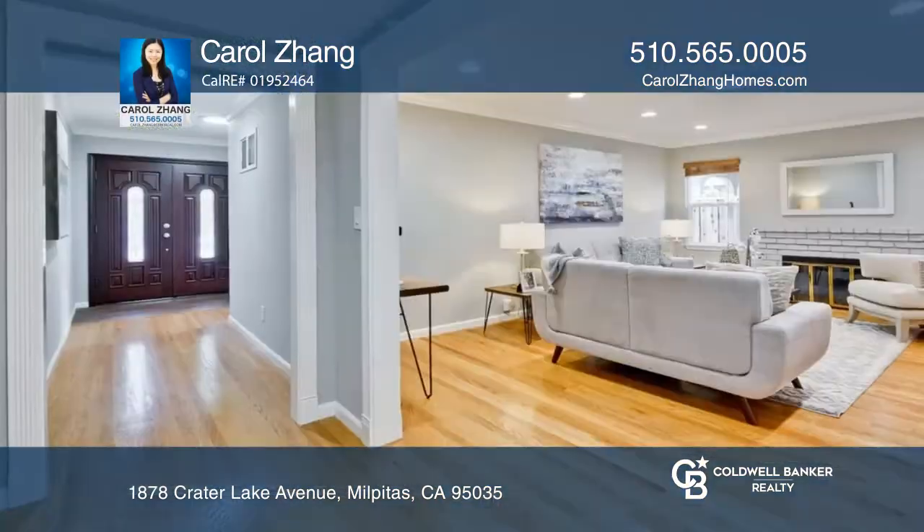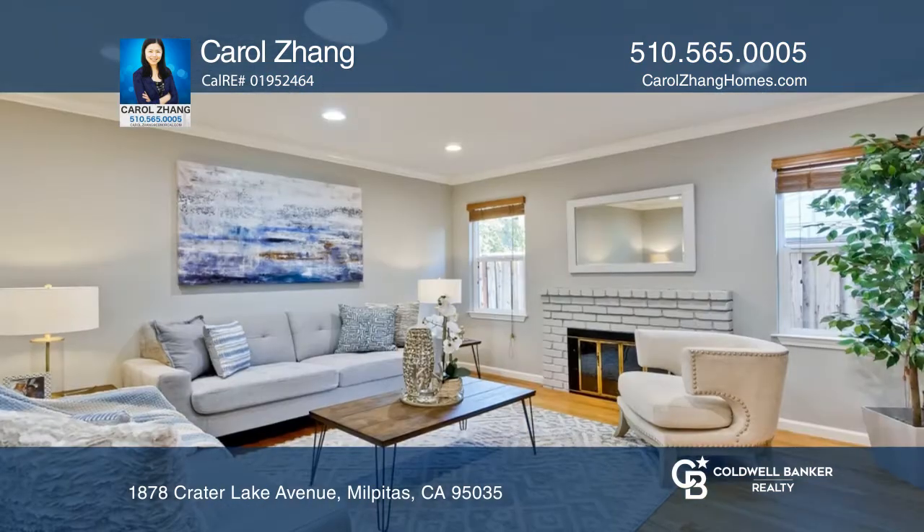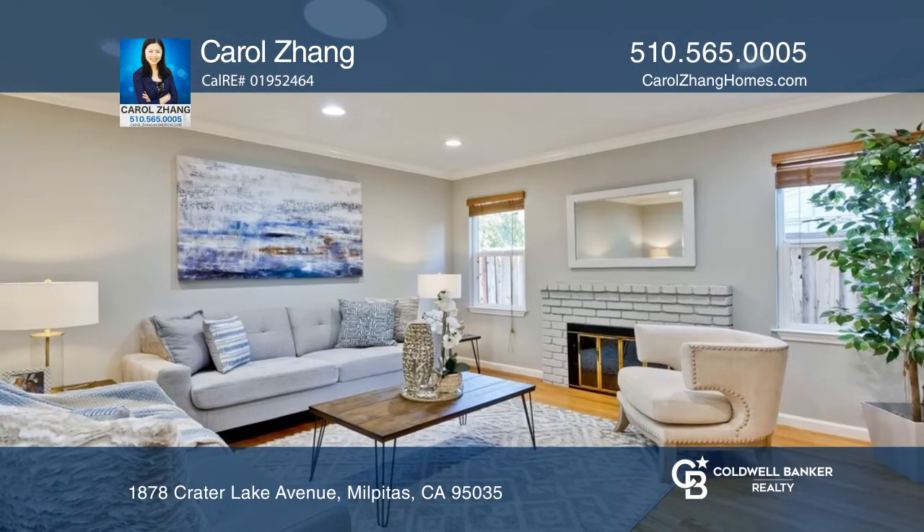Welcome to this single-family home in the Sawdifter Parktown neighborhood. This one-level home provides four bedrooms, three baths, and hillside views.